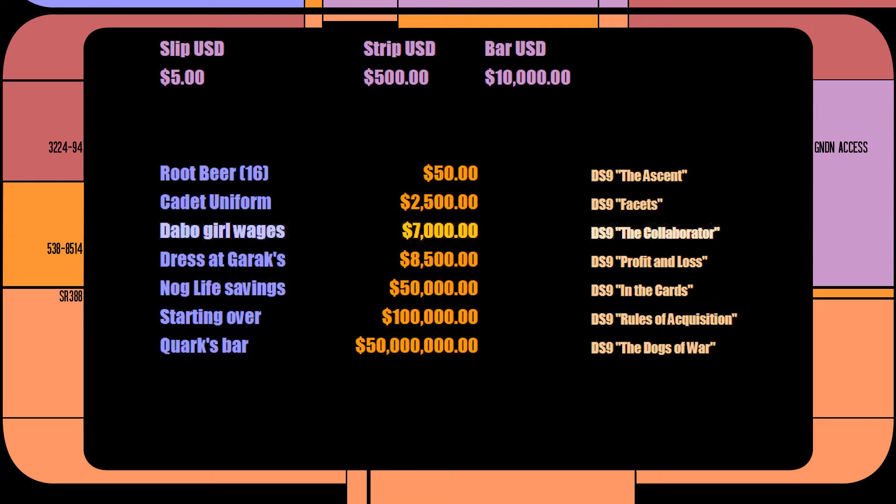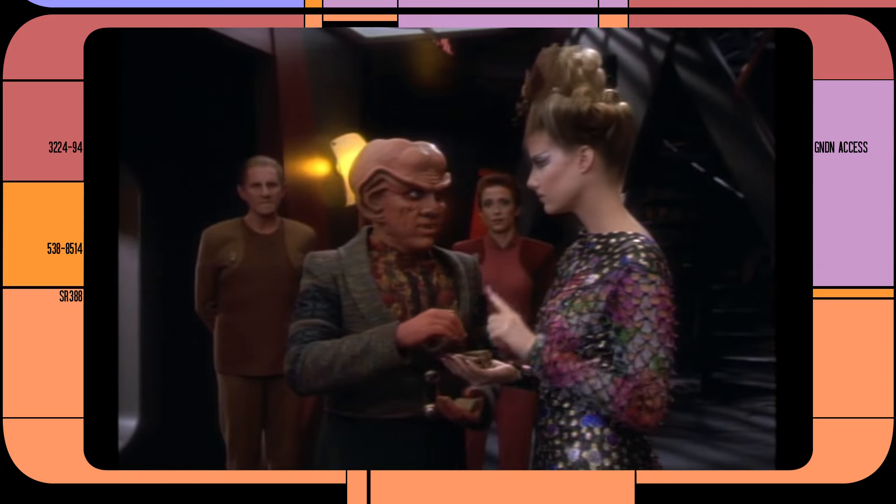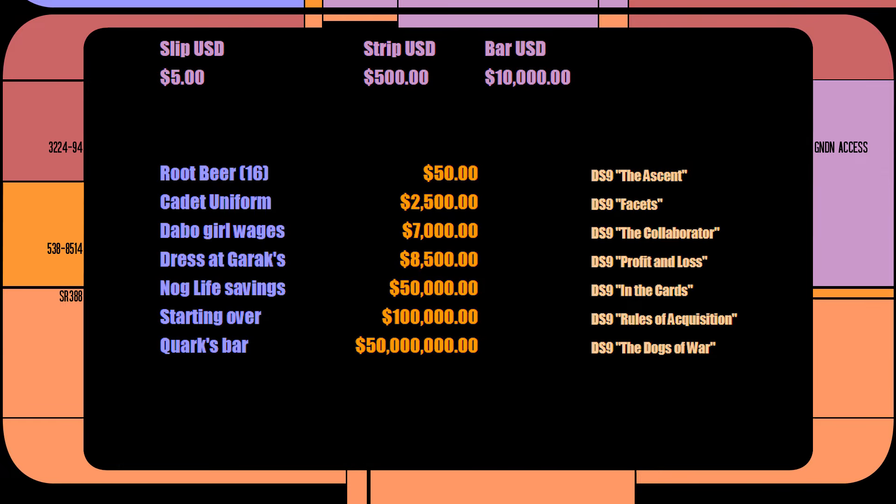On the topic of wages, a Dabo girl working at Quark's could expect to be paid 14 strips — or about $7,000 per pay period at this estimate. If she's paid twice a month, that's an incredibly good job. But Quark was known to underpay his workers, so I'd imagine a more meager salary. And Quark's bar would be valued at $50 million — that is, 5,000 bars of latinum. I think we're barking up the wrong tree. You could buy a 500-acre private island in the Caribbean for less money.